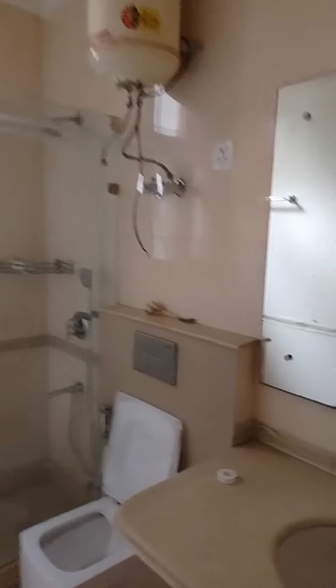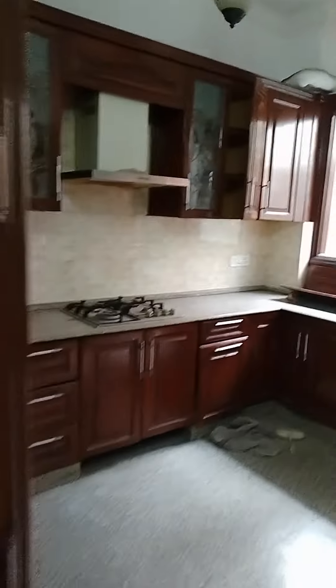Now come to the third bedroom. This bedroom is also very good, decent size. There's a wardrobe on the left and right, and this is the bath area. So this is the third bedroom.